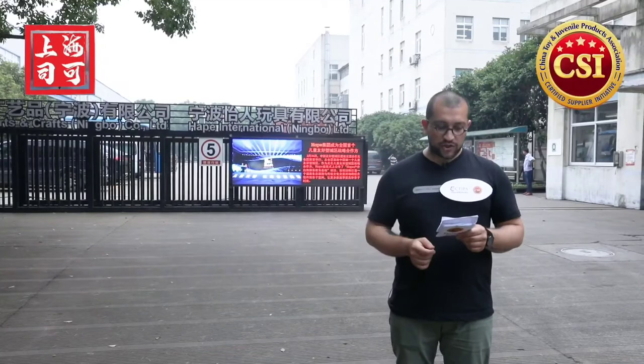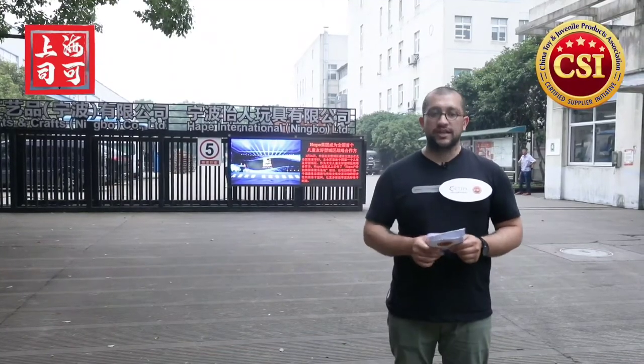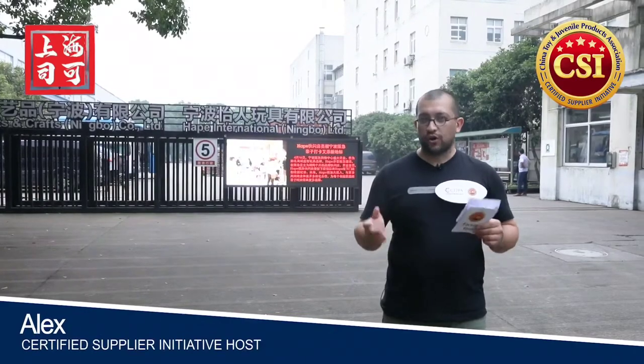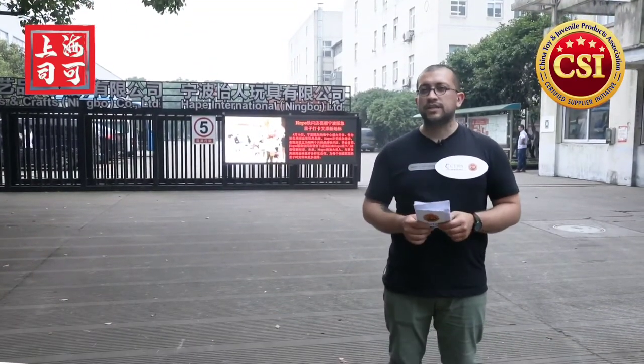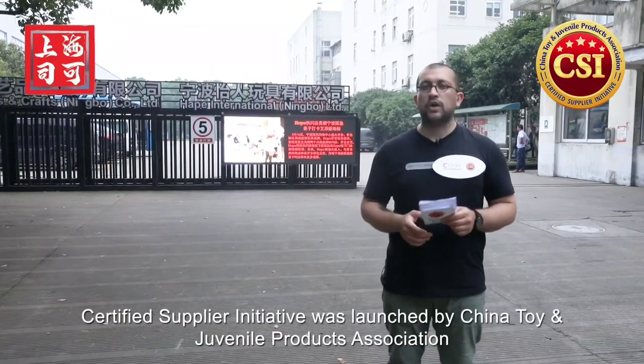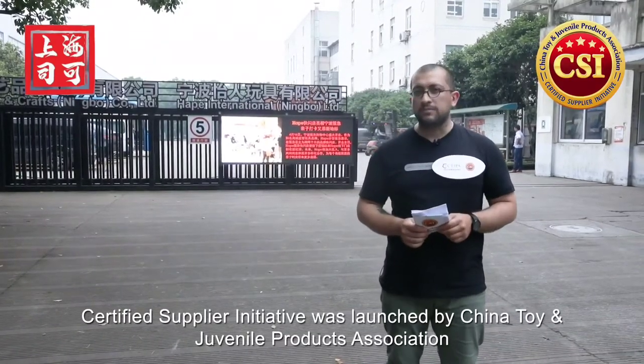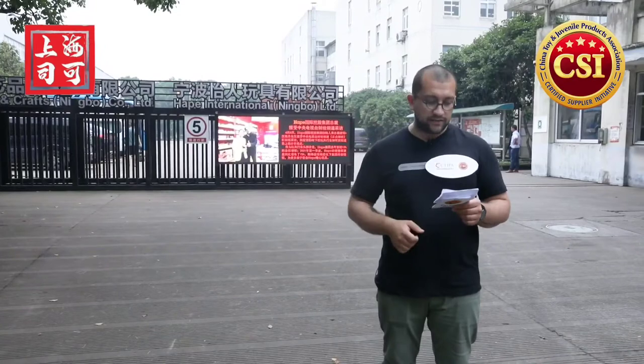Hi everyone, thank you for watching the Certified Supply Initiative Ningbo Factory Tour. My name is Alex and I will be your host today. Certified Supply Initiative was launched by China Toy and Juvenile Product Association, and we evaluate toy and baby products based on five criteria.